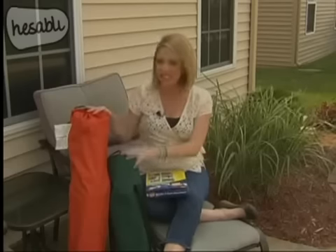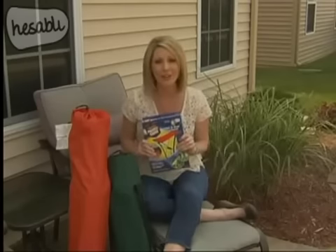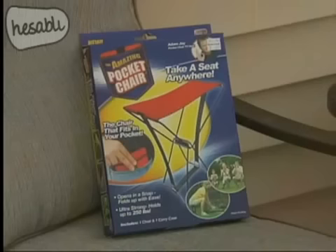Good evening, it's Tuesday, time to test another product. Whenever you're out and about, having a seat to go with you is pretty important. Well, now there's a new seating version. Let's check it out.